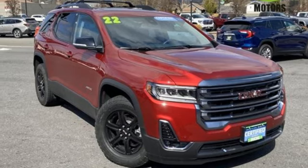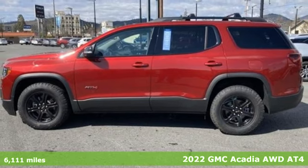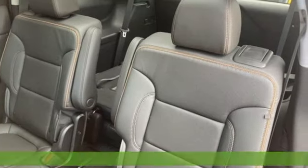Here's a certified 2022 GMC Acadia. Smart capabilities, strong performance, GMC. It comes with all the amenities you need.